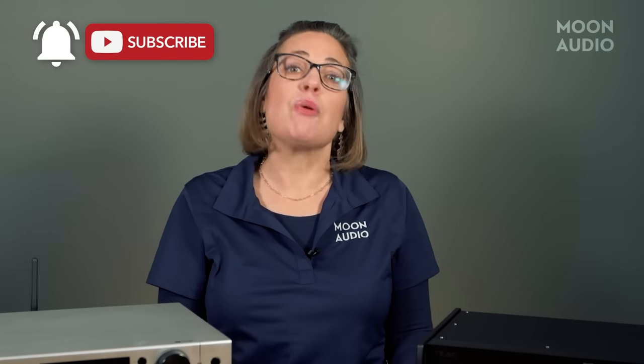Go ahead and hit the subscribe button so you don't miss any of our audiophile news and reviews, and click the little bell to be notified when we post new content.